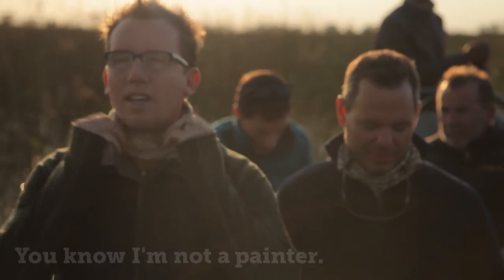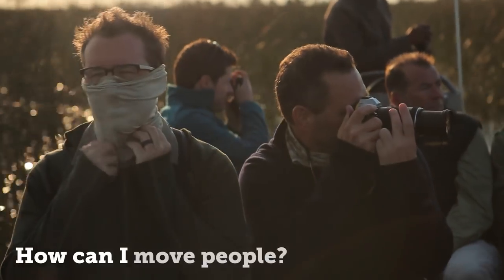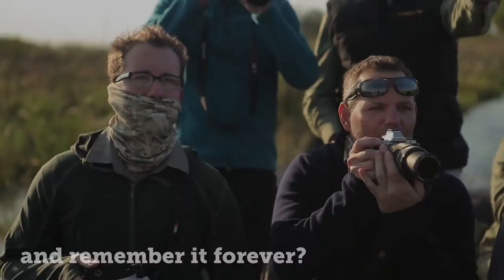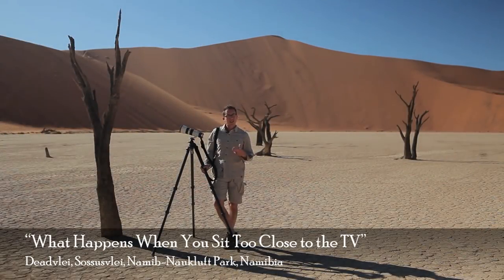You know, I'm not a painter. How can I do this kind of stuff in my photo? How can I move people? How can I make them look at it in a second and remember it forever? Here's a story of how I got to know color.